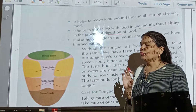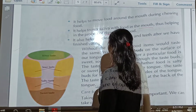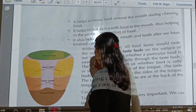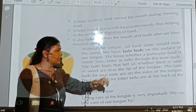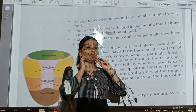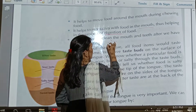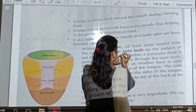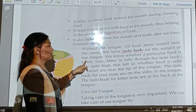Without tongue, all food items would taste the same. And that is why the most important function of the tongue is to help us taste delicious food. We have taste buds — when you take out your tongue, you can see minute rod-like structures present on it. That is called taste buds, on the surface of our tongue.